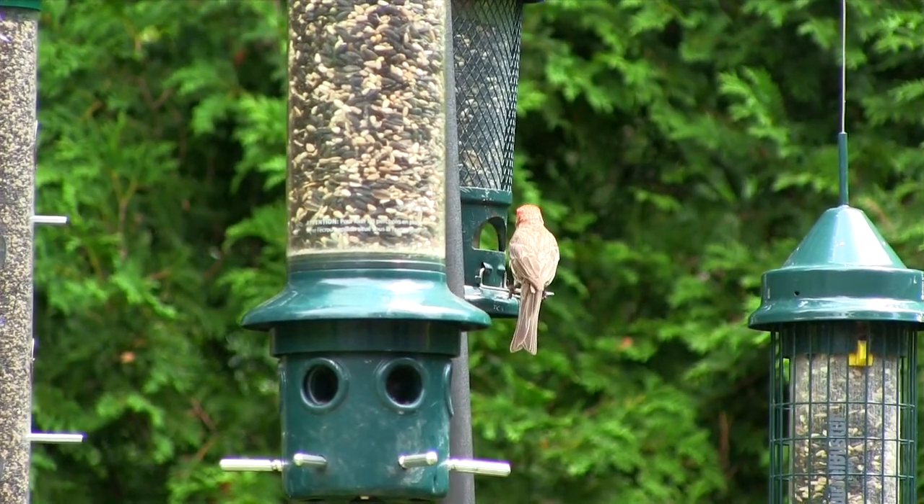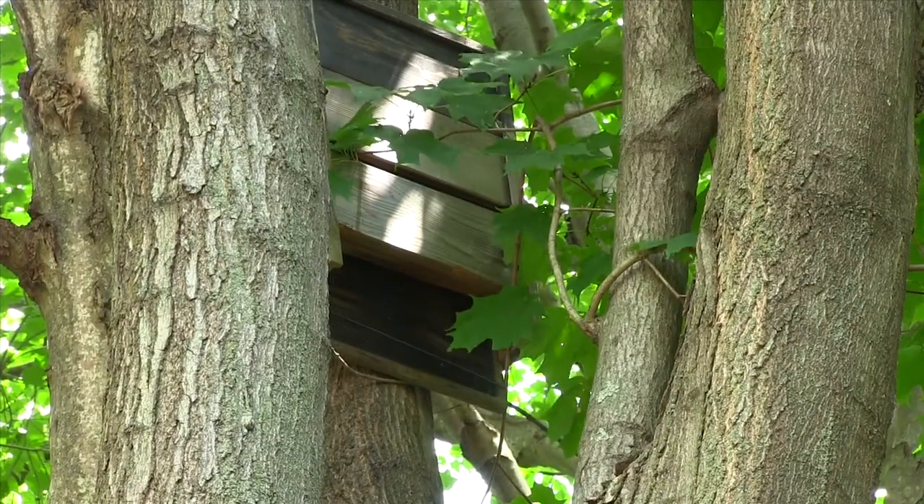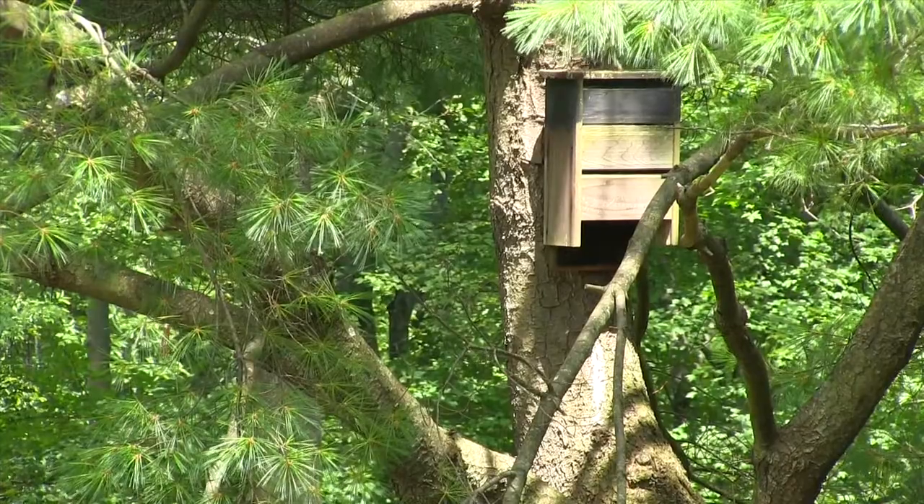This attracts beneficial wildlife — hummingbirds, songbirds, bees. We even have a couple of bat houses strategically placed around the property. Bats are very beneficial to our ecosystem here because they eat mosquitoes.